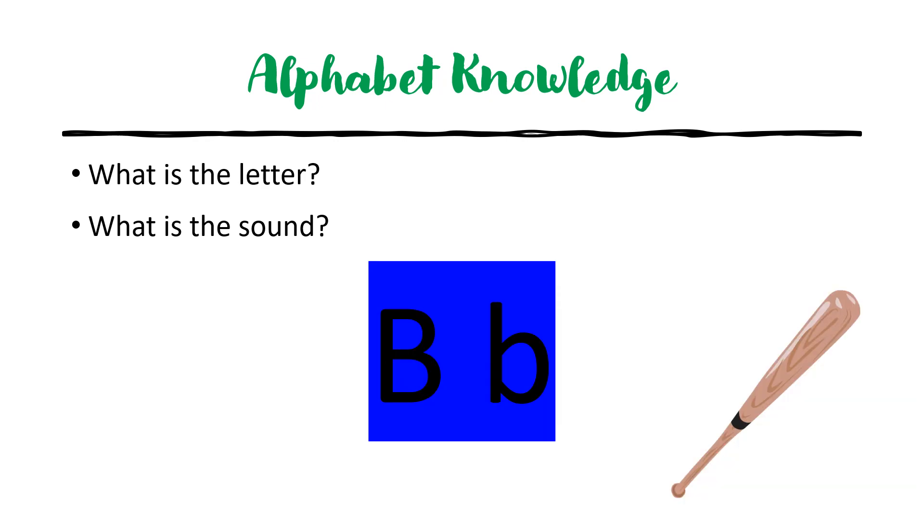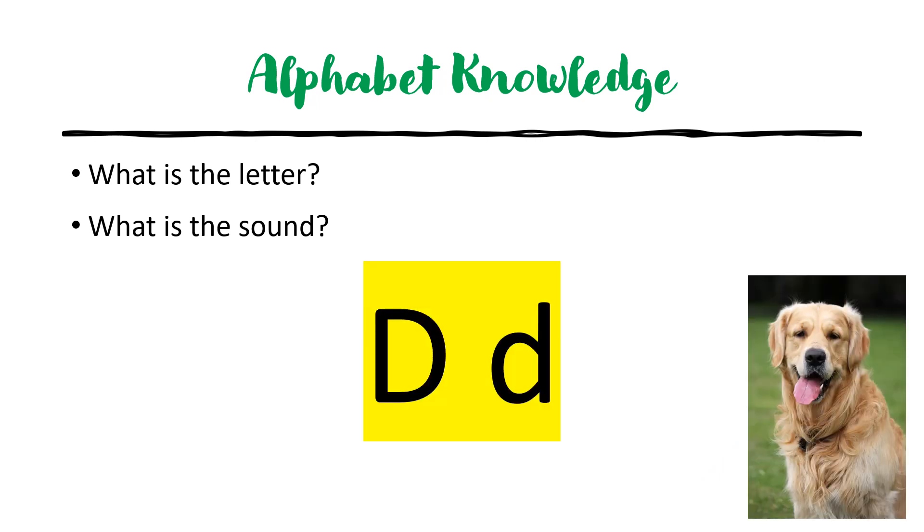What is the letter? B. What is the sound? B. What is the letter? D. What is the sound? D.